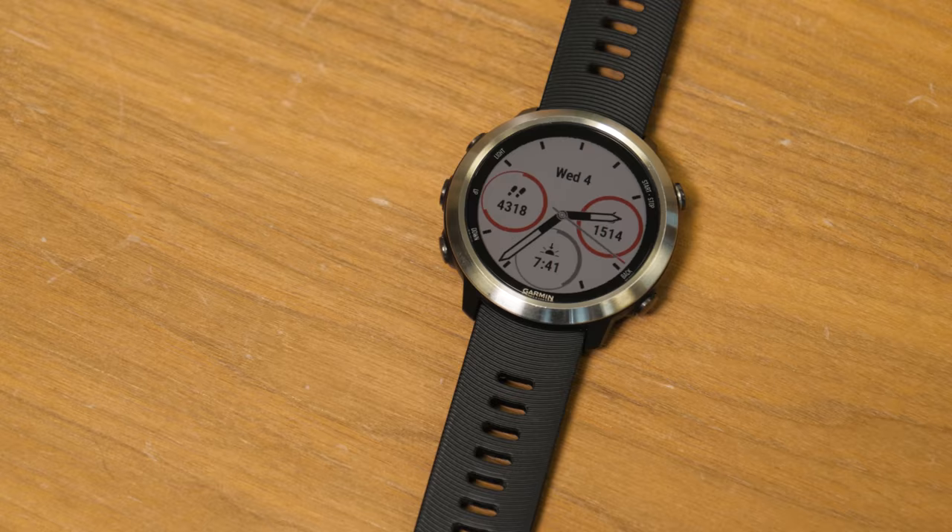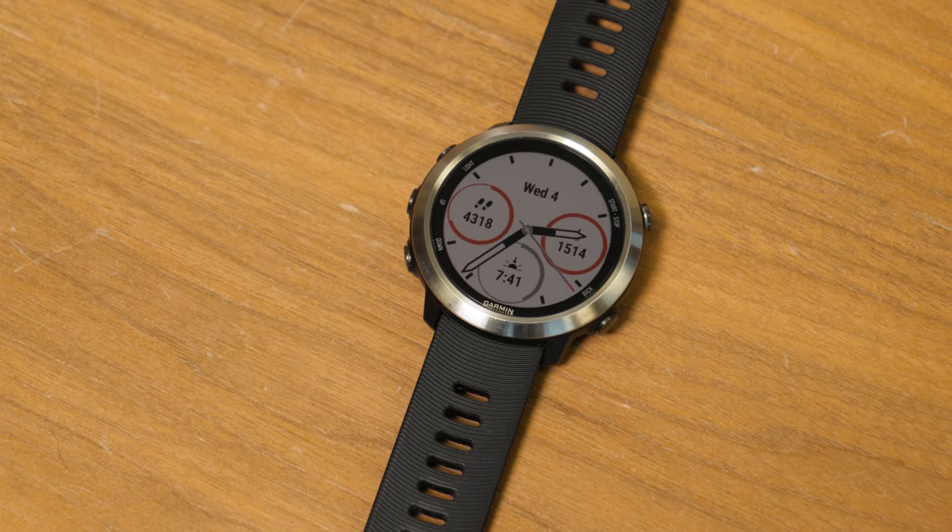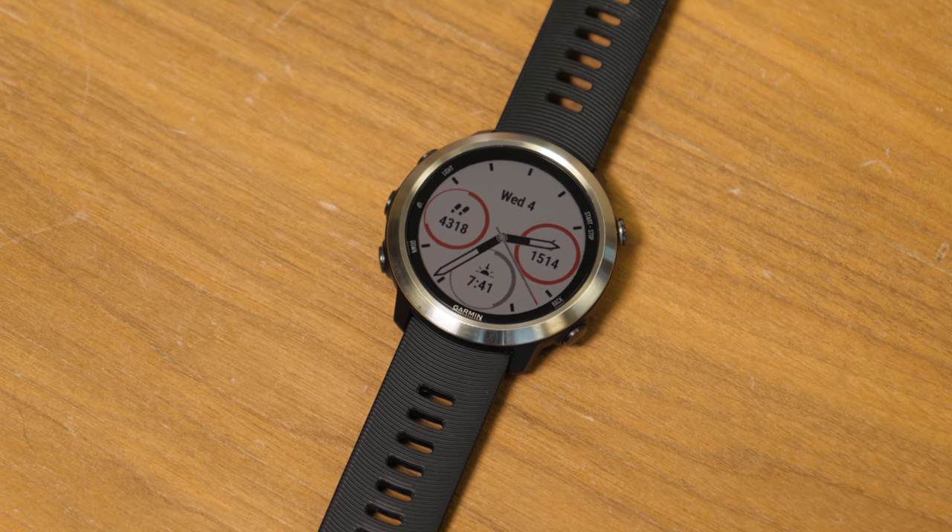Featuring a sleek design, a comfortable fit, and a host of capable smartwatch features, the Forerunner 645 Music is much more powerful than what its simple running watch moniker lets on.